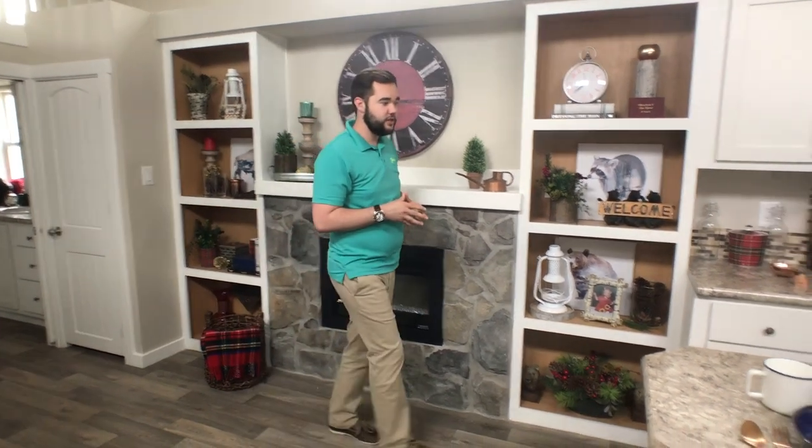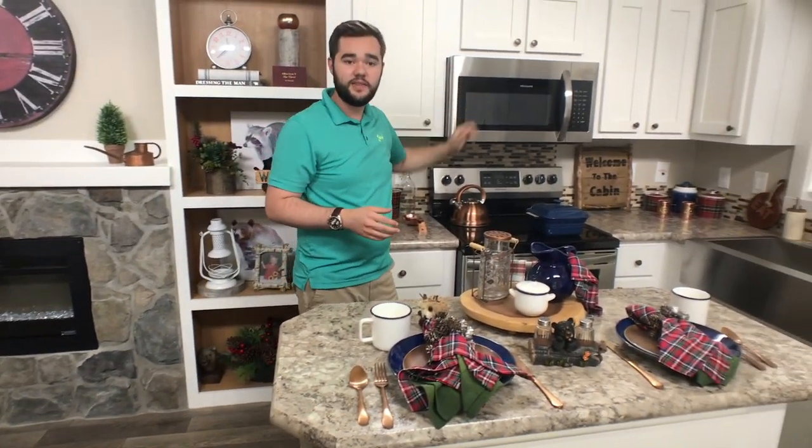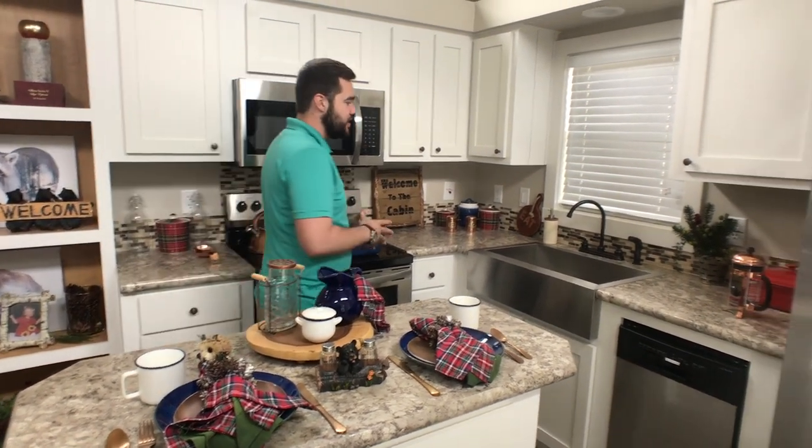As we make our way through the kitchen, you'll see that we have the gorgeous white cabinets, the stainless appliances. We've got another one of our islands on wheels — you know how we love those.